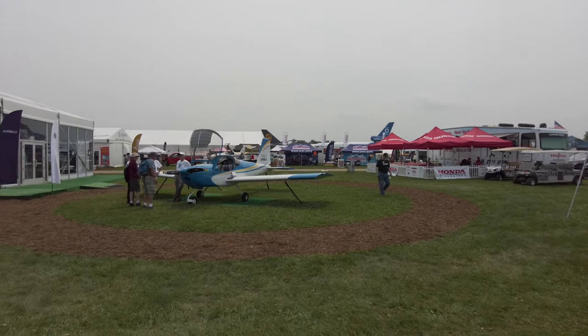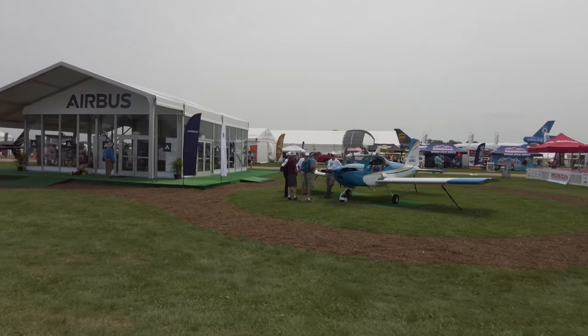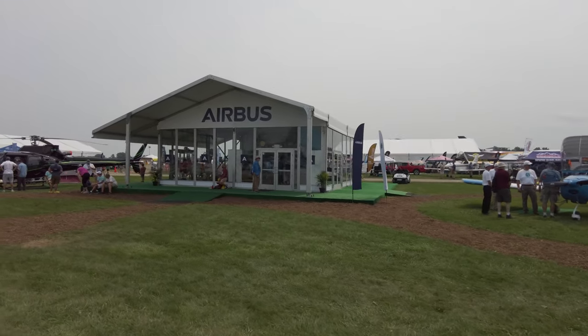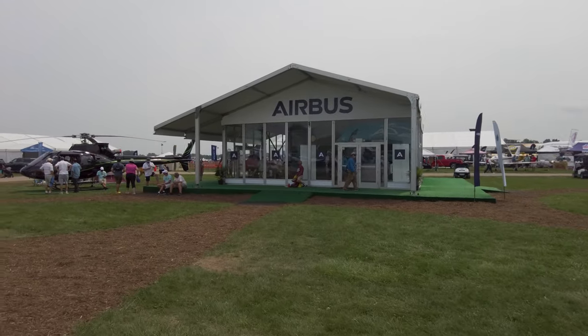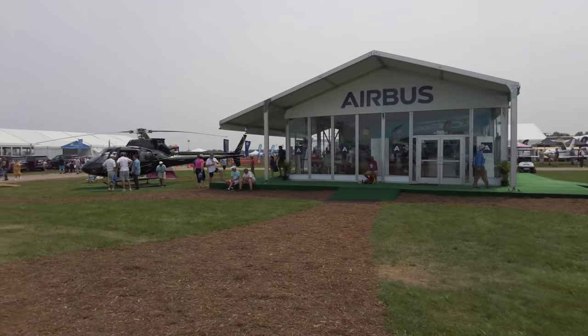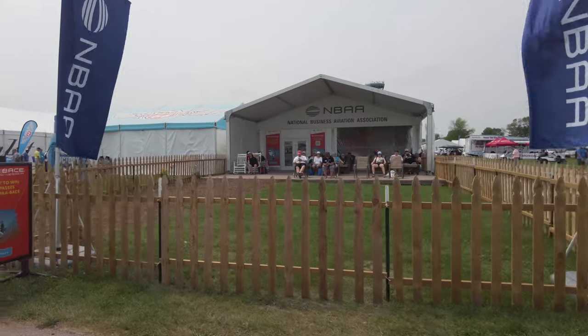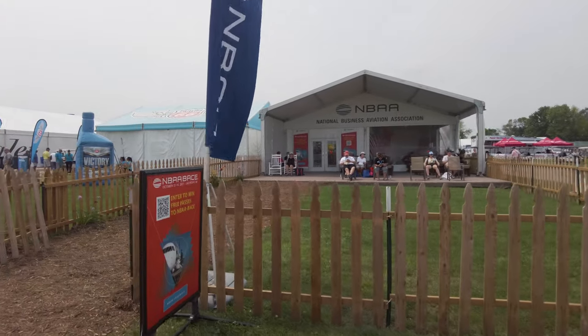Maybe not names you'd expect to see at an air show, but Airbus Helicopters has been a long-time exhibitor and they have a really nice setup here. Just behind them is the NBAA booth where you can hang out, relax, and watch the air show.